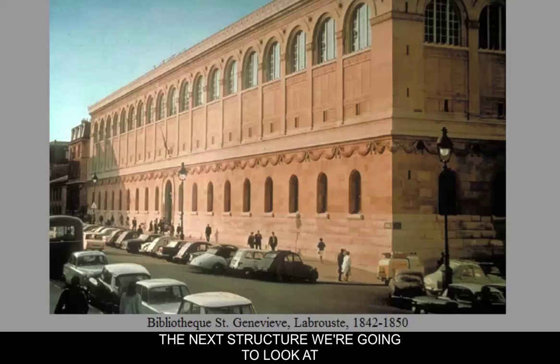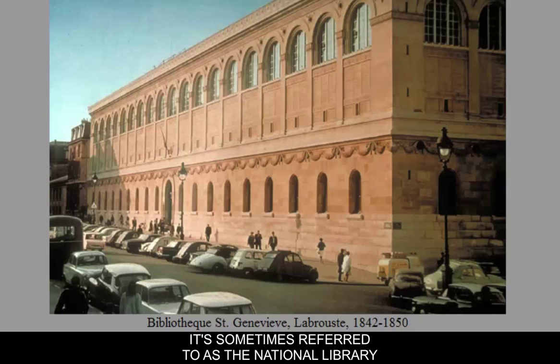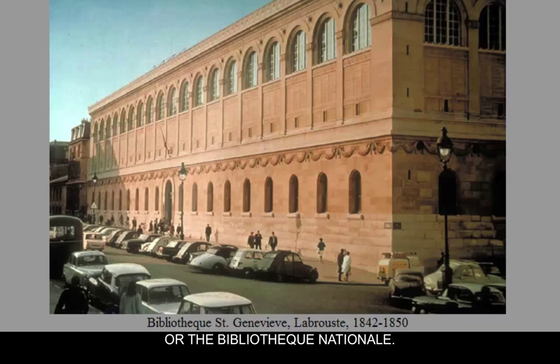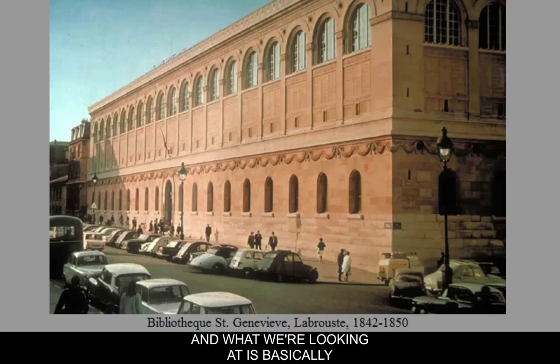The next structure we're going to look at is sometimes referred to as the National Library or the Bibliothèque Nationale, and sometimes as the Bibliothèque Saint-Geneviève. It's by Henri Labrouste, and what we're looking at is basically a lending library. I'll approach it first from a contextual point of view and give you some background and history.